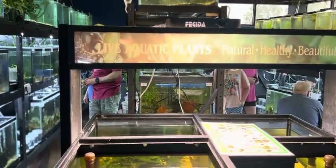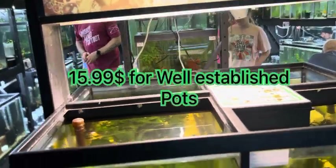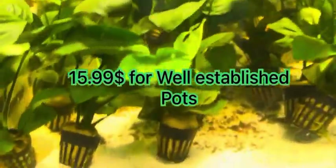This is kind of neat — this is their live aquatic plants display, so you can come buy your plants right here.